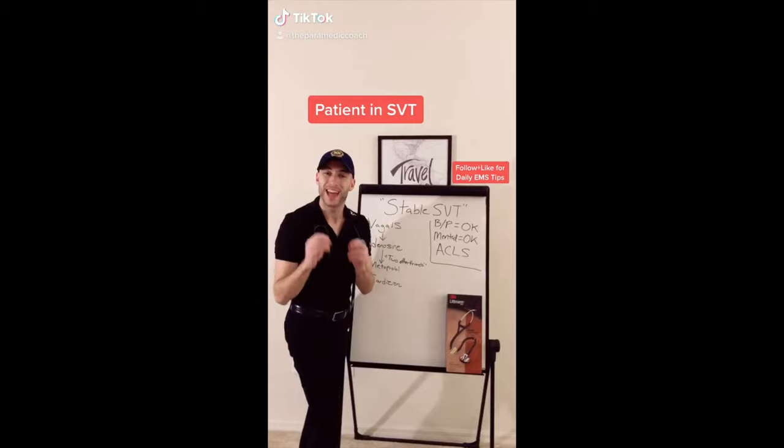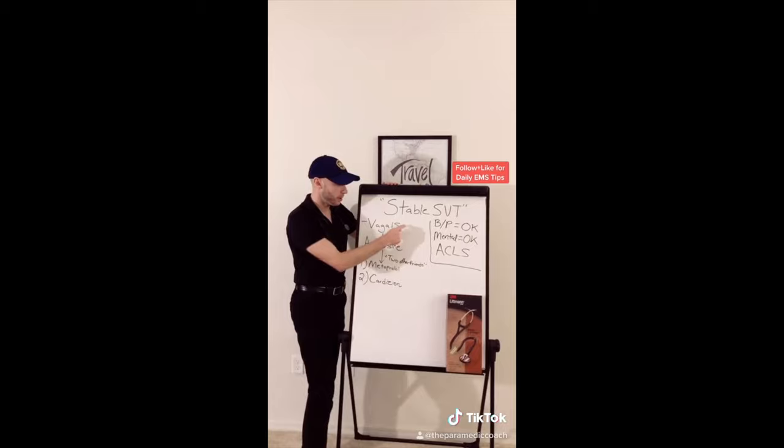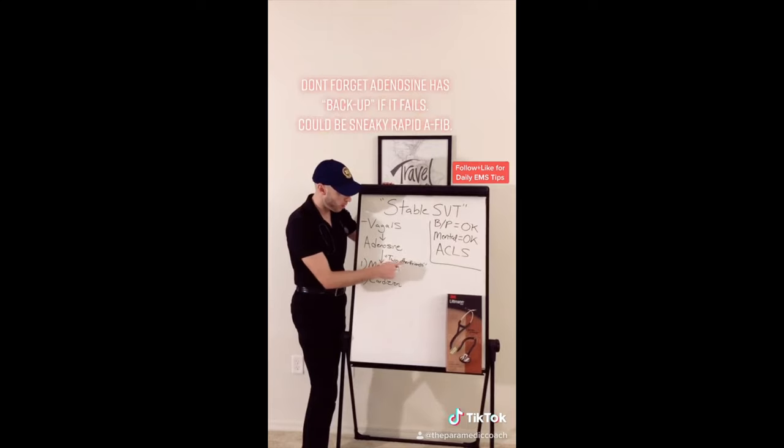If a patient is in SVT but they're stable — BP and mental status are okay — start with vagal maneuvers. If that doesn't work, go with adenosine. After that, think two other friends: Metoprolol or Cardizem.